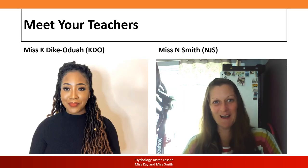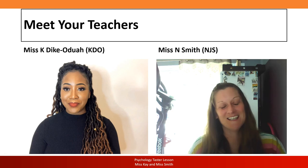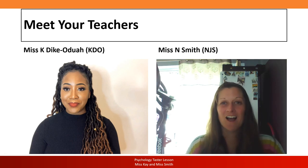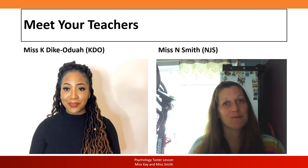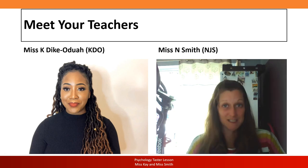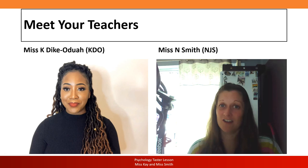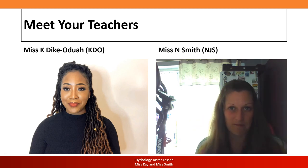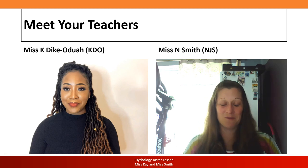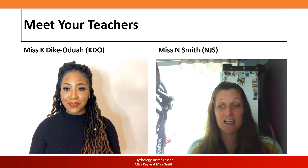Hello to our new year 12s! I've got to say this is probably the strangest induction lesson I've done. I've been at Hays for 14 years now and this is very different. I just wanted to say hello and give you a face to put to the name. So I'm Miss Smith — I've been at Hays for 14 years and I absolutely love it here. I really enjoy teaching psychology; it's my main passion and the main thing I teach to sixth form at Hays.